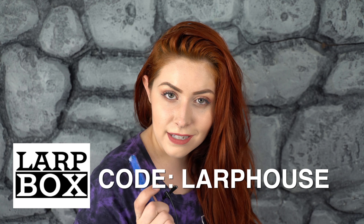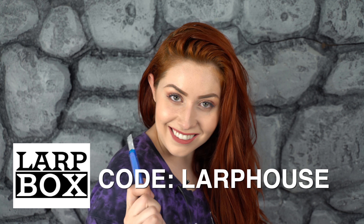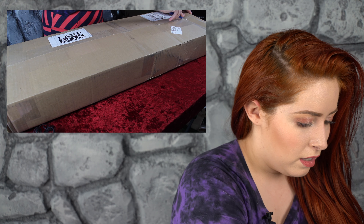So without further ado, let's open this thing. Here we go!